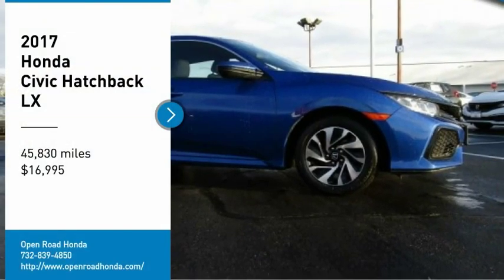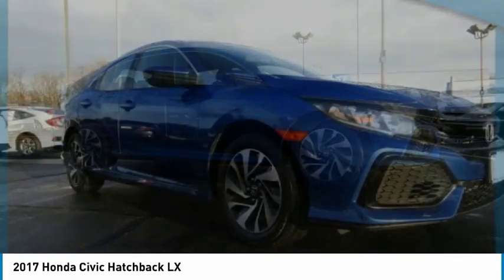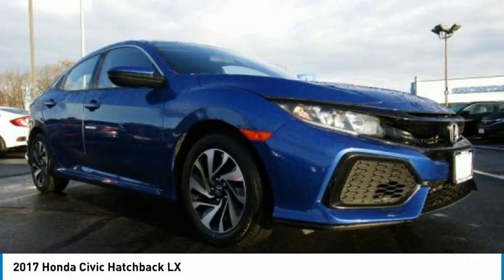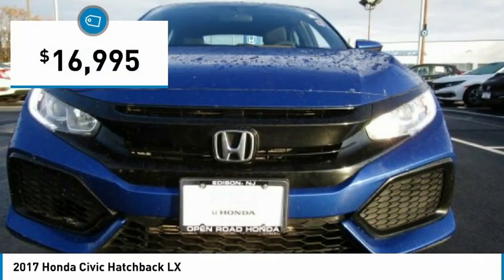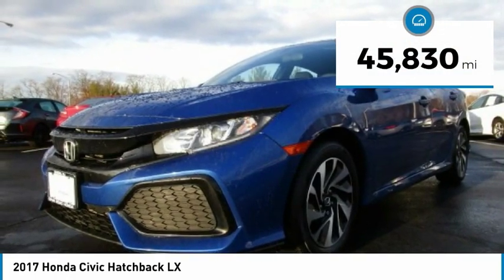Come test drive the 2017 Honda Civic. Practical, with awesome gas mileage and incredibly reliable, and priced below $20,000. This vehicle has less than 50,000 miles.